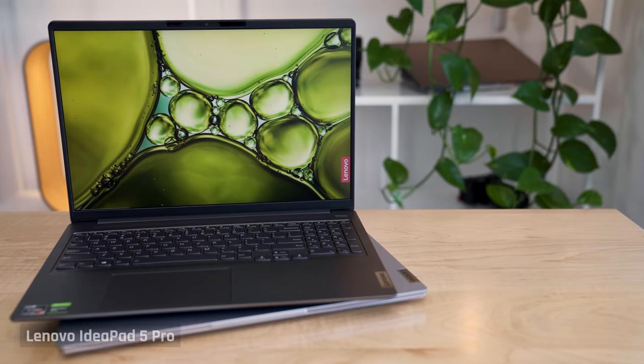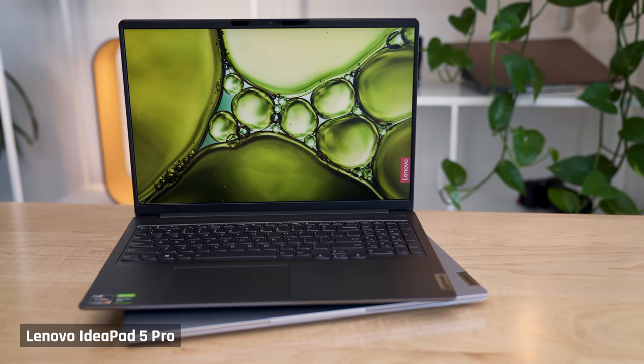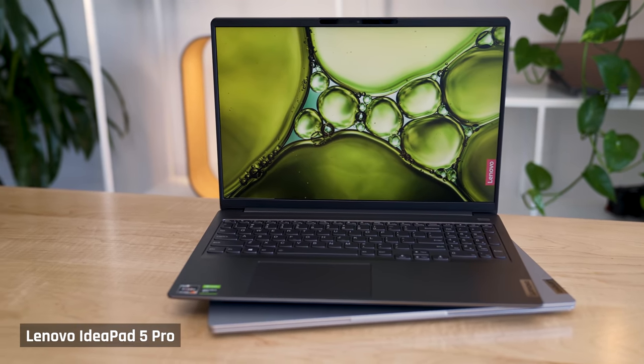It is my pleasure to bring you the first look and review of the brand new IdeaPad 5 Pro. And what's even better is I have two of them — one with an Intel 11th Gen CPU and one with an AMD Ryzen 5000 processor.